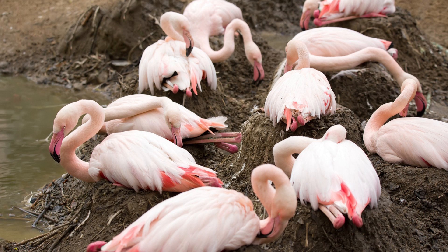The parents take turns sitting on the egg to keep it warm. After about 30 days, the egg hatches.